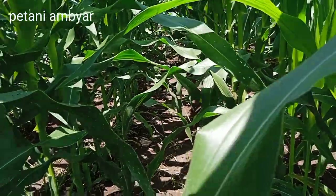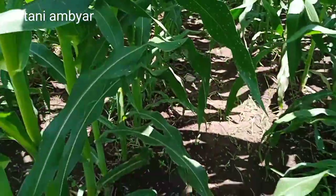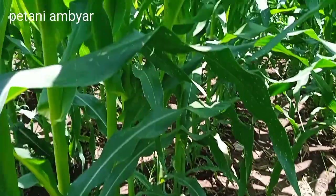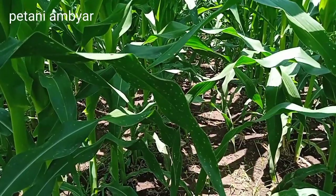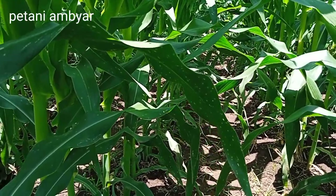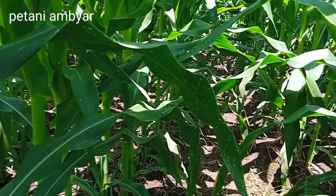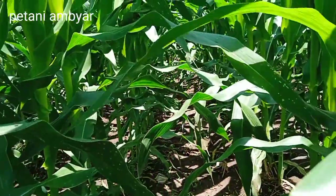Pada hari ini tanaman jagung NK Perkasa sudah memasuki usia 35 hari setelah tanam, namun perkembangannya sangat pesat sekali teman-teman. Dan kebetulan kemarin sudah saya lakukan pemupukan yang kedua dengan sistem kocor. Untuk pemupukan yang kedua ini saya menggunakan urea sama Ponska.